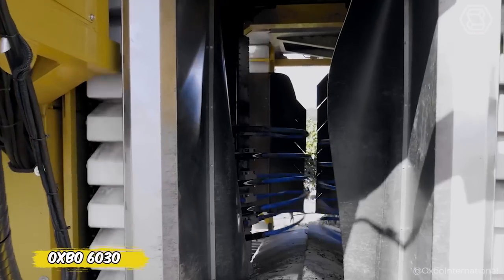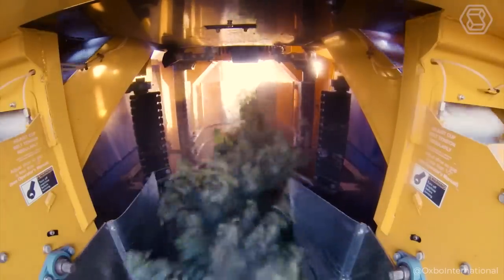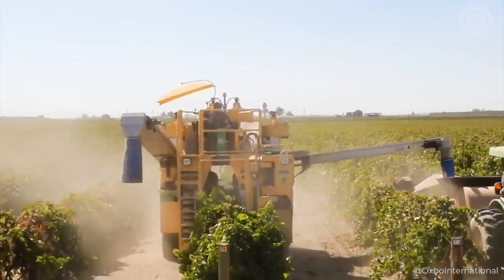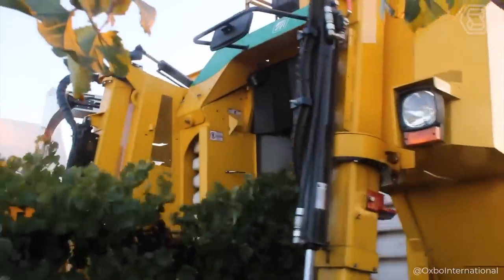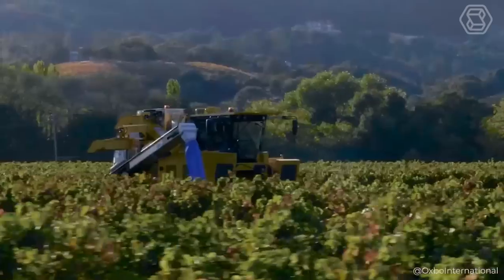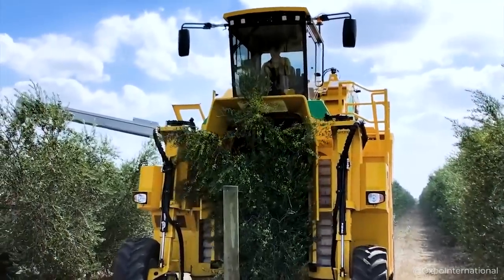Forget standard grape picking — the Oxbow 6030 has arrived to revolutionize the way vineyards work. From steep slopes to challenging terrain, the 6030 easily tackles any challenge thanks to its adaptive design and high-capacity buckets. Whether you need a three-row or four-row sprayer or a front tool holder, the 6030 is customizable for any task. With this multifunctional powerhouse, you'll not only increase your efficiency, but also improve the quality of your grapes, making every future bottle of wine a true masterpiece.